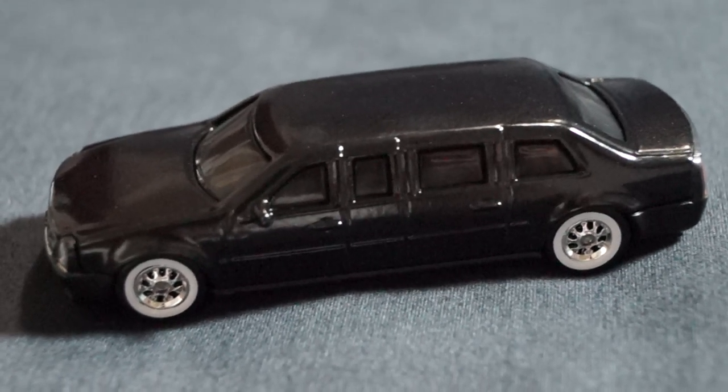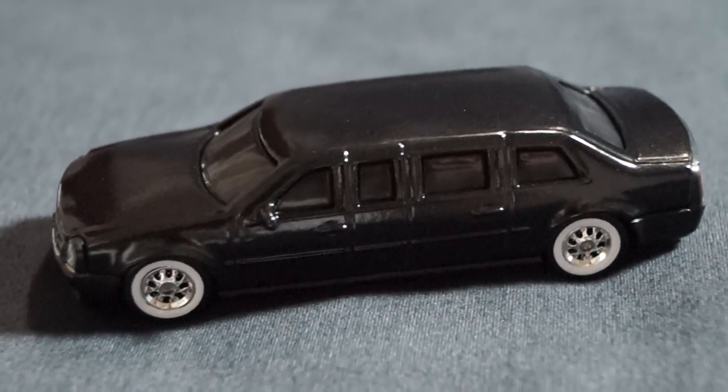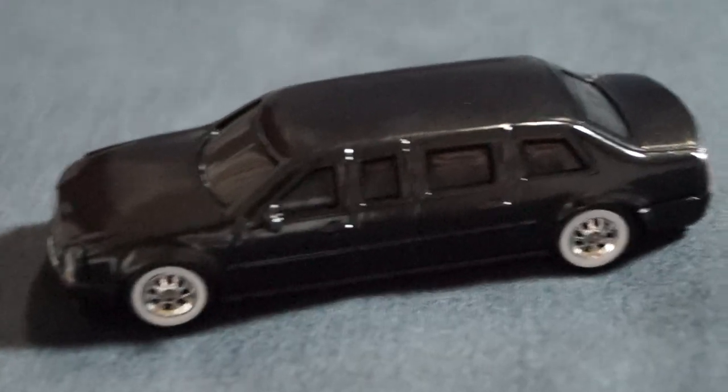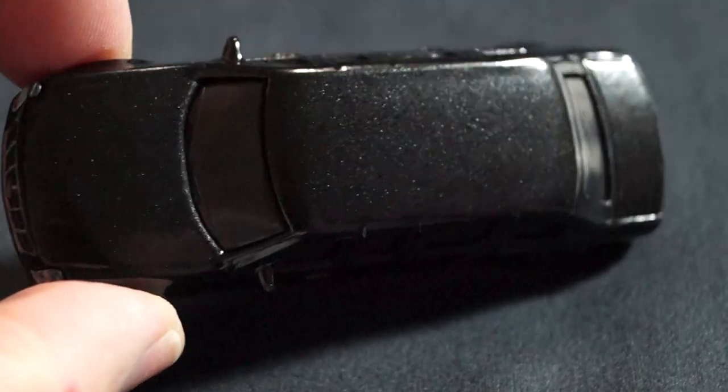I didn't do it half-assed and spray over the original paint. I don't do that. I strip all my cars down and repaint them. Plain and simple, very easy to do. Anyways, this one is the metallic pearl black.